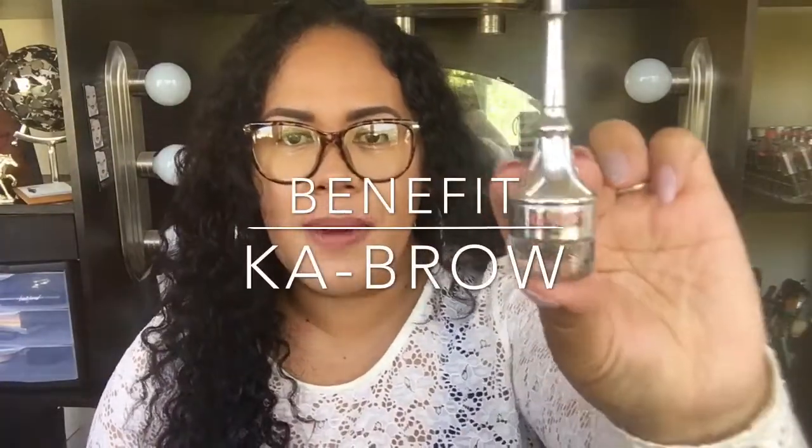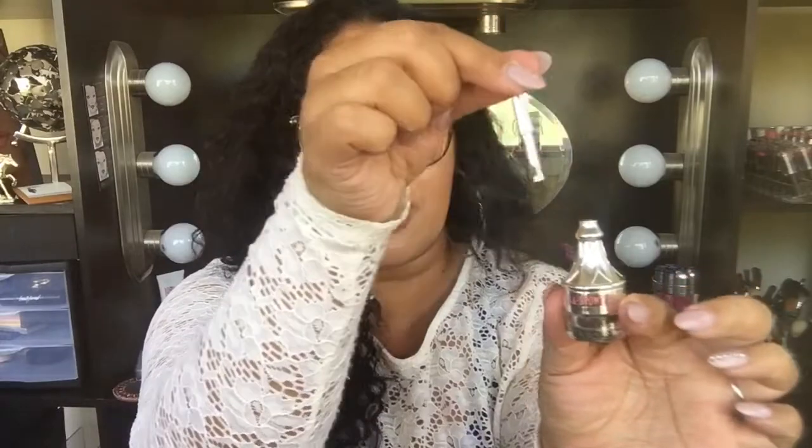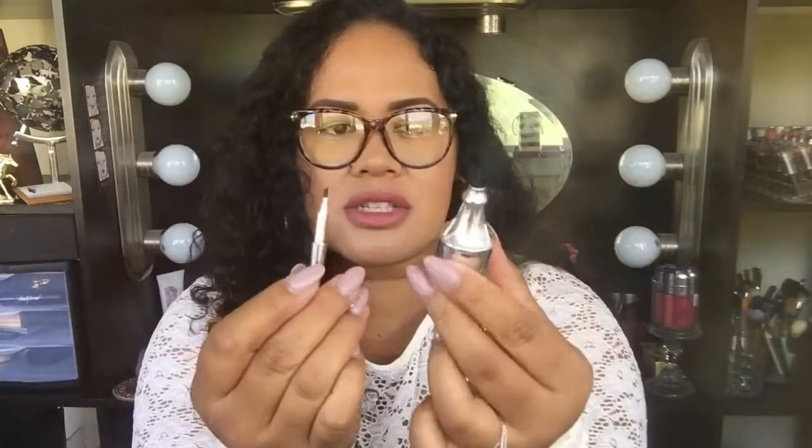Next, we're going to jump into what I am wearing right now on my brows. I have fallen in love with the packaging of this Benefit Ka-Brow. This is just so cute guys — how cute is this? And if you missed it, the brush is right here on the top. This is just so creative. My only thing with this is that the brush handle is just a little too short for me.